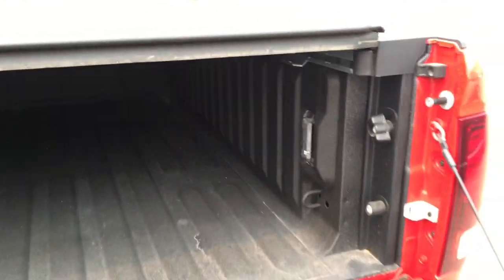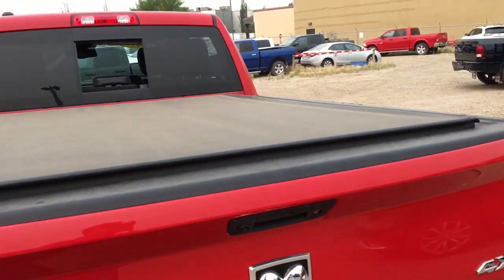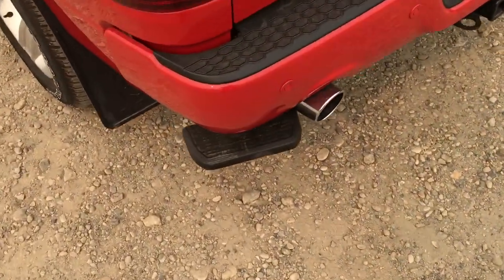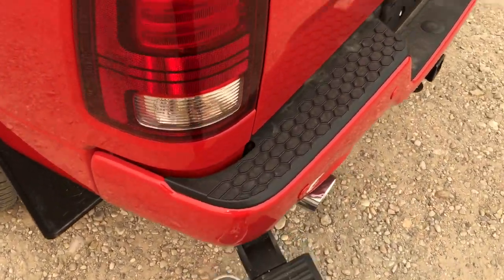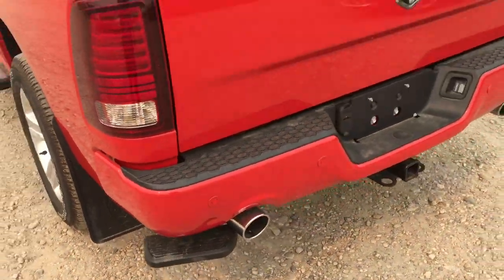There are LED box lights inside the bed for extra lighting. This is a locking tailgate — press the lock button on the key fob and all four doors plus the tailgate will lock. There's also a step by AMP Research here: push it down and it comes out so you can easily step up to the back of the Ram, then push it back in when not using it.